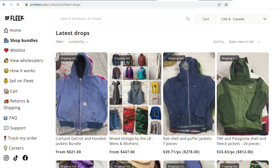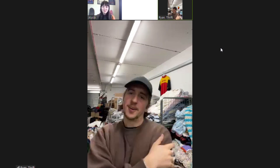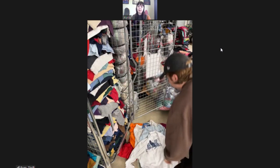On Fleek you're able to shop pre-made wholesale bundles, or you're even able to schedule an online video handpicking meeting, which is exactly the opportunity that I got to do. A couple weeks back I actually got to hop on a call with Ryan from Thrift Vintage Wholesale in the UK, where he basically showed me a huge variety of vintage items that I got to choose from.